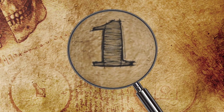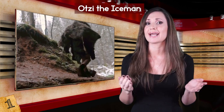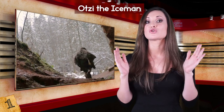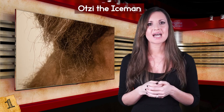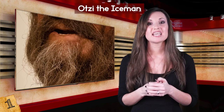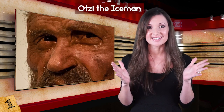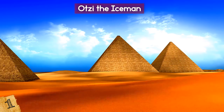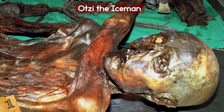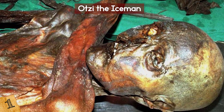Number 1: Otzi the Ice Man. I can't have a list about amazing things found frozen in ice without including Otzi. He is the world's oldest natural human mummy. Otzi died in what is now the Italian Alps at the age of 45, and remained preserved in the ice for over 5,300 years — before the construction of the pyramids! The Copper Age mummy was discovered in 1991 with a bronze axe in his hand, an artifact considered to be extremely valuable at the time of his death.